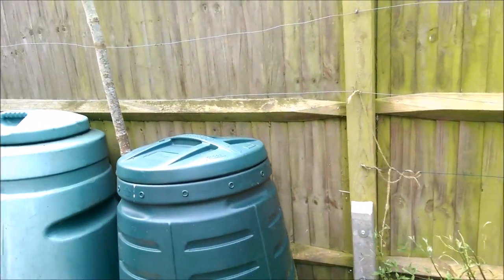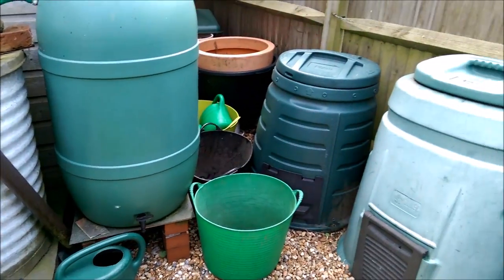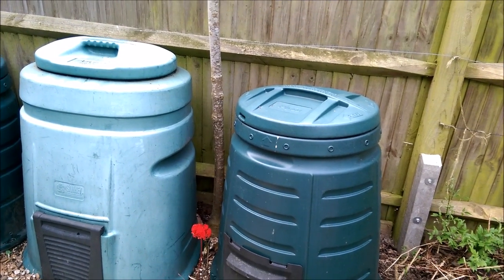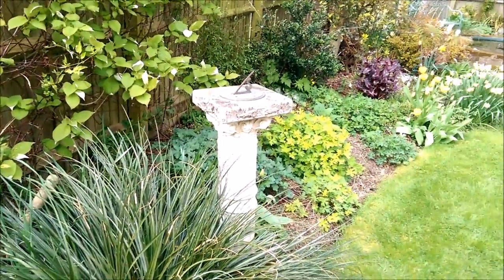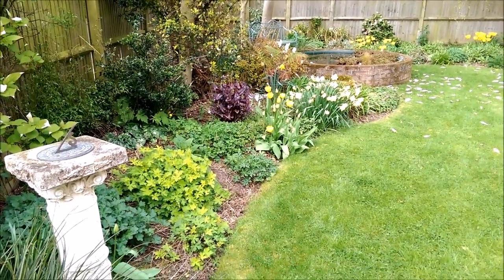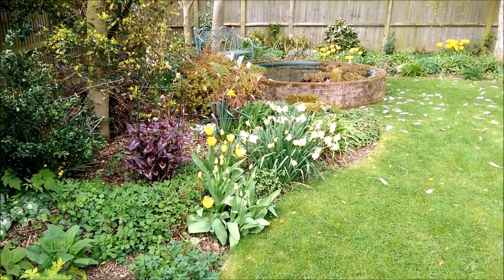And then we just get to the industrial zone of the garden: one series of compost bins, water butts and so on — all of which basically serve to keep the garden a friendly place for wildlife. So that's my quick tour. Nothing spectacular, all very simple, all very easy to set up, and fantastic to enjoy when wildlife comes in to visit us, as it does.